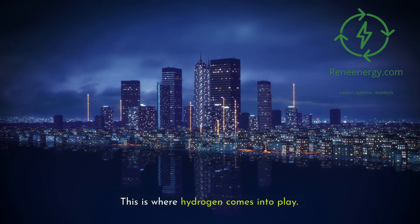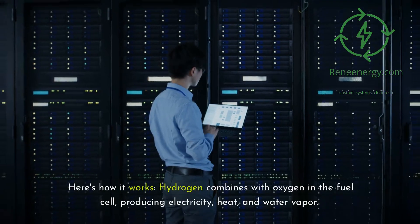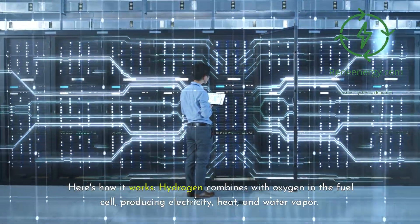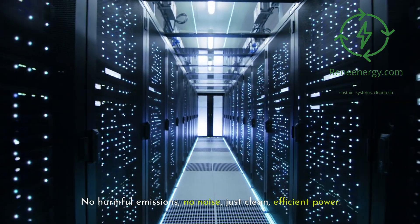This is where hydrogen comes into play. Hydrogen fuel cells can provide reliable, clean power for data centers. Here's how it works: hydrogen combines with oxygen in the fuel cell, producing electricity, heat, and water vapor. No harmful emissions. No noise. Just clean, efficient power.